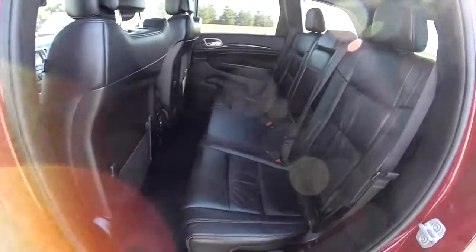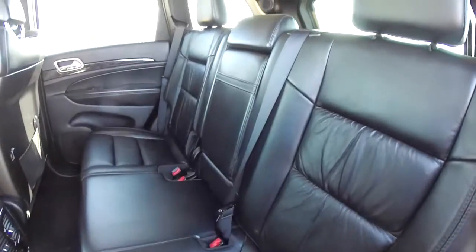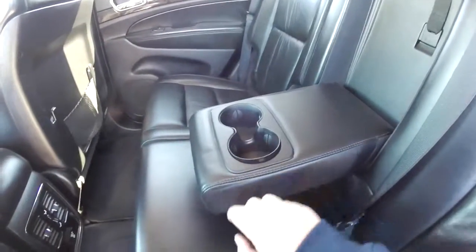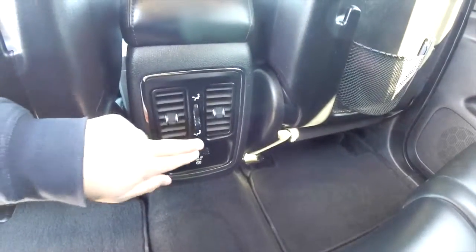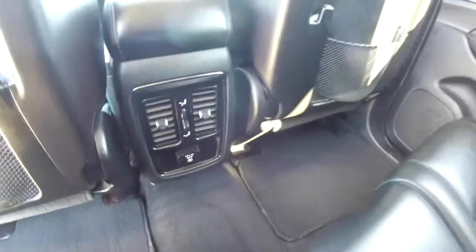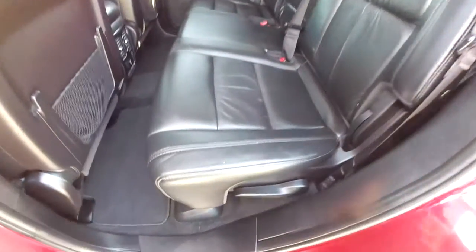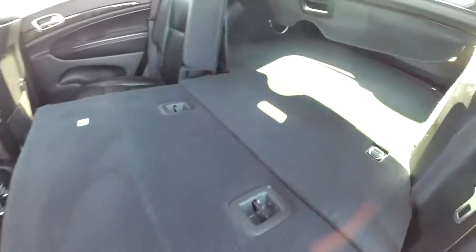Taking a look at the rear seat — it does seat three across with a 60-40 split folding design. Seat backs also recline. Got a fold-down center armrest with integrated cup holders. Rear seat passengers also have their own positional air vents with distribution adjust. You've also got a 115-volt AC outlet. To fold the seats down, just locate the lever at the base of the seat and lift up — the seat will fold down.